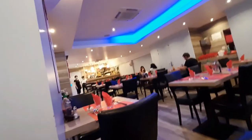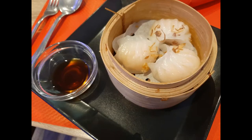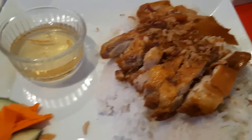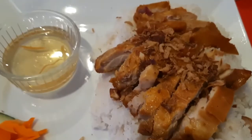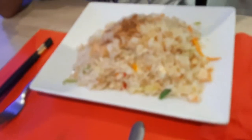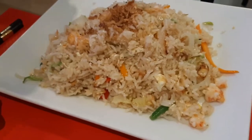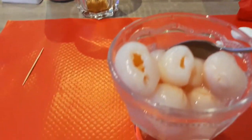The lady here today recommends us to have the set meal — 15 euros each. It includes dim sum starters such as har gow or spring rolls. Then the three of us all chose different main courses such as roast chicken on boiled rice, fried noodle with chicken, and fried rice with prawn. Then we have lychee and mango mochi as dessert.